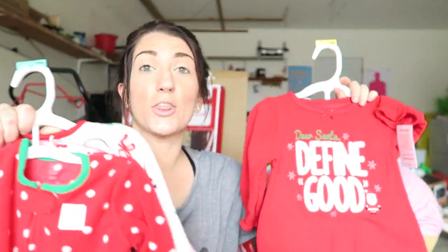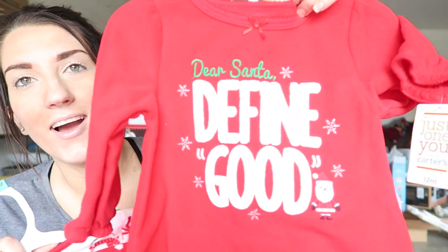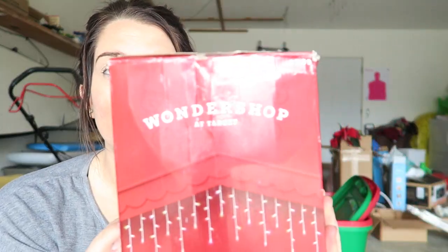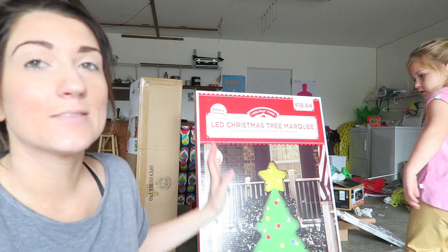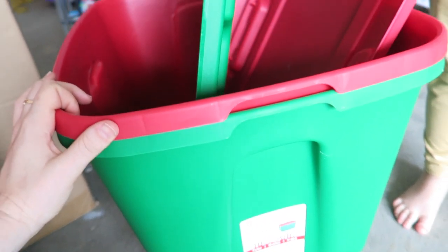We got three pairs of pajamas from Target for Callie for next year. One is in a size 12 months — it says 'Dear Santa, Define Good.' And then two sets of footed pajamas in 18 months. We also got some outside icicle lights because this year all of our lights blew up on Christmas Eve. And two big boxes of the 300-count light sets from Target. Last but not least, we also got two red and green big tubs to store everything in up in the attic.